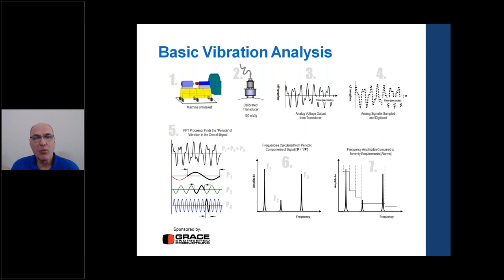Step three is the analog output from the transducer — a pure stream of voltage versus time, calibrated to acceleration versus time. Step four: the analog signal is sampled and digitized at a high enough rate to reproduce the original analog signal in the frequency ranges we want. Step five: the digitized data is put through the FFT — the Fast Fourier Transform algorithm — which strips the periods out of the complex time waveform so we can see individual frequency components.